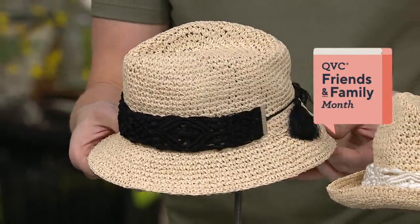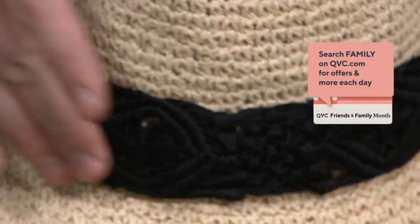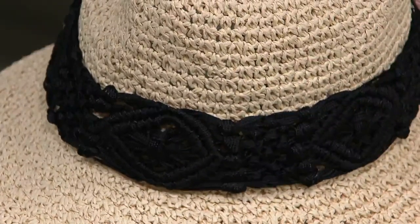They're all adjustable, and they come with this lovely, almost macrame design around the brim of the hat.